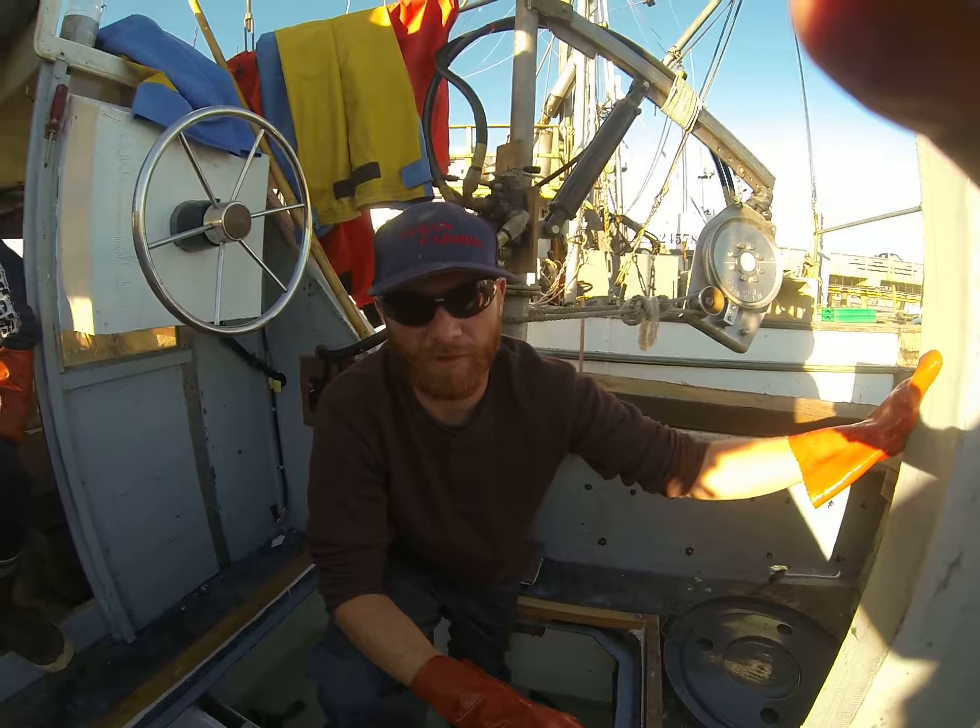We're here with the Janet E, and we're going to take a look at what's going on with crabbing. There's the captain, Don, over here — he's tightening up the lines a little bit — and there's his helper. We've got tanks full of live crab here, so I'll let Don get his lines tied up.